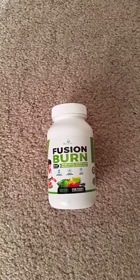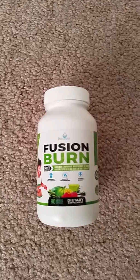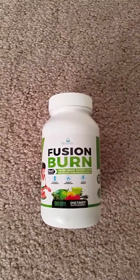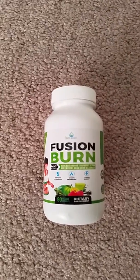Good evening YouTube family and friends. I'd like to introduce to you this amazing dietary supplement that is known as Fusion Burn. This Fusion Burn arrived to me in a very timely fashion, packaged to perfection and free from any damage during the shipping process.